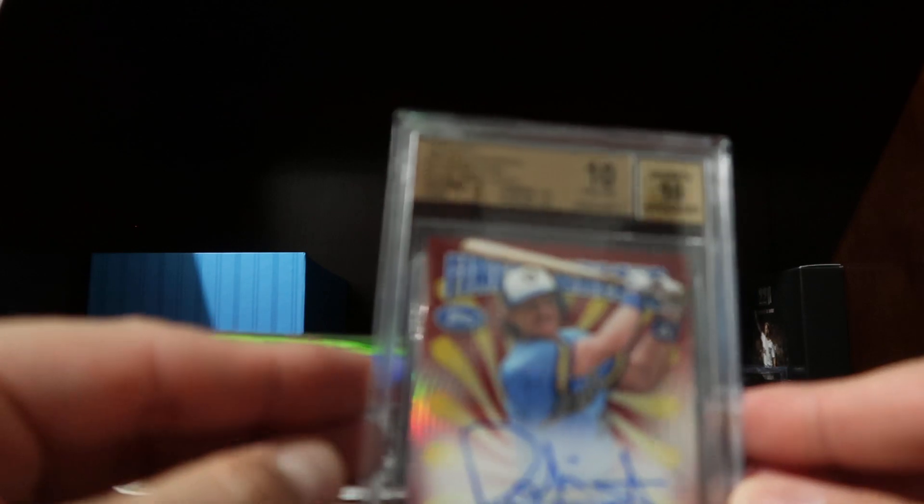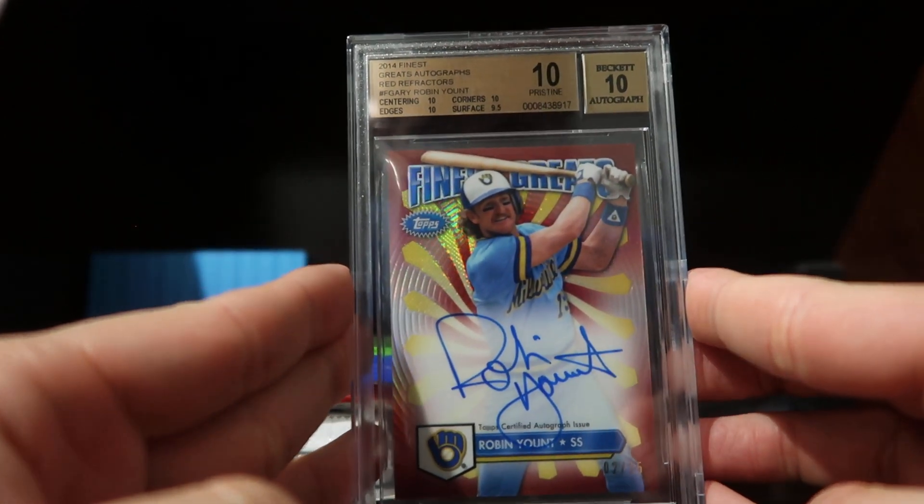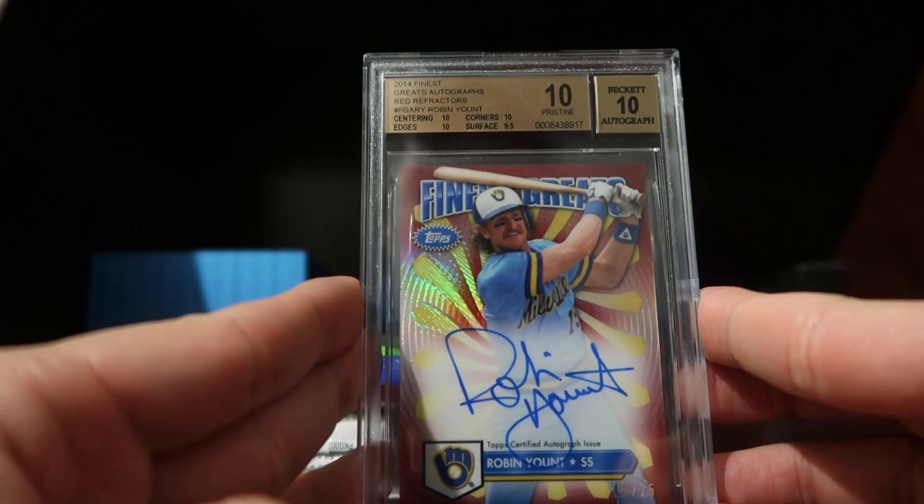Here's my story that I want to share with this card right here. It was just a spur-of-the-moment purchase, and this card is a 2014 Finest Greats autograph.